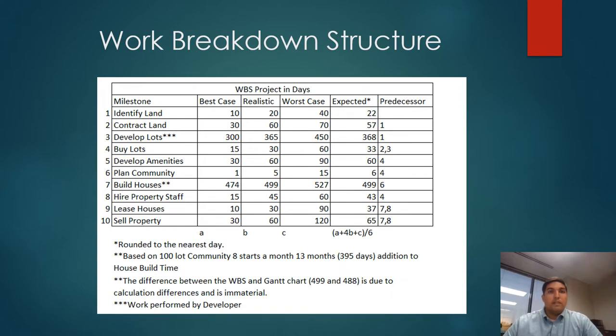Baxter will be a 100-lot community with 100 units, and it will be a 1,000-day project, or two years and nine months. We are basing this work breakdown structure on 104-day build times, and it is important to note that it will be an S-shaped curve.